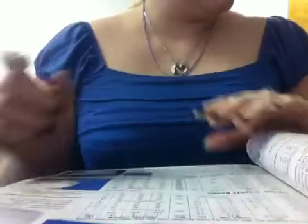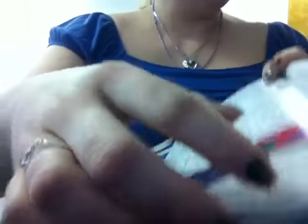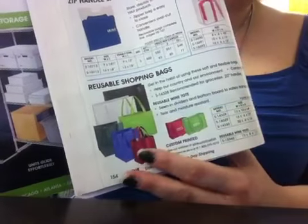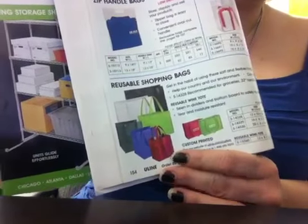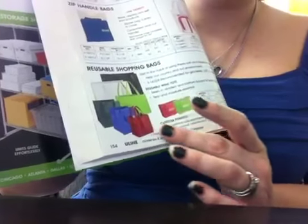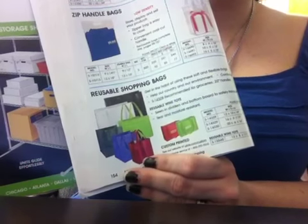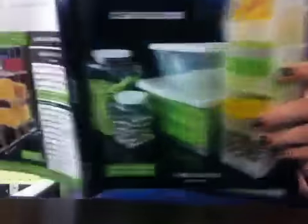Another thing you may be interested in putting into your shop would be our reusable shopping bags. They come in different sizes, shapes, and colors, and you can have the name of your business printed right on front. The plus side of these is that a lot of people are now using these bags because they're trying to protect the environment and do not want to waste plastic bags.